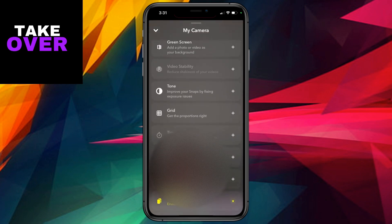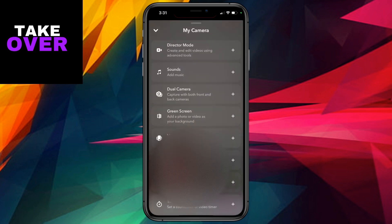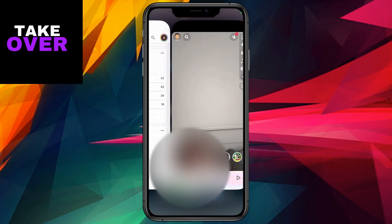With a touch of frustration and a hint of curiosity, I decided to give it another shot. This time, I opted for a full app restart by swiping it away and reopening it. Unfortunately, no luck. Multi-snap remained elusive, mocking my efforts.